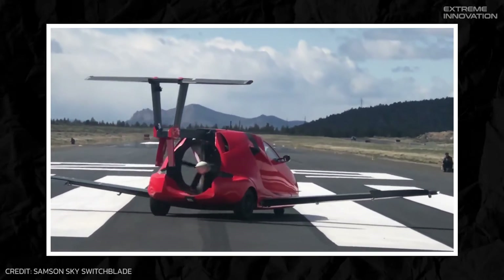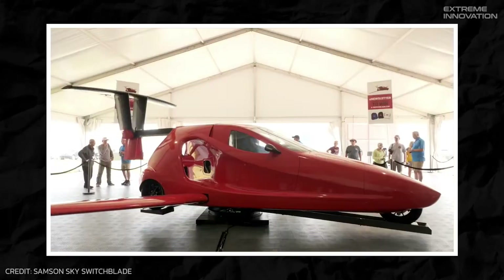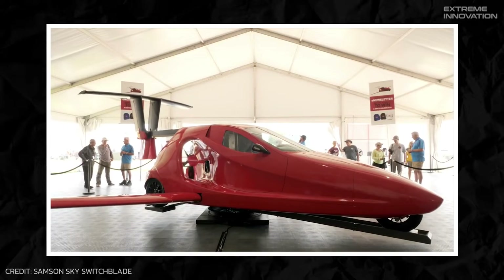The good news is the Switchblade is already approved for airworthiness, and the team is already preparing for the flying test, so we can expect the futuristic vehicle on the market soon.